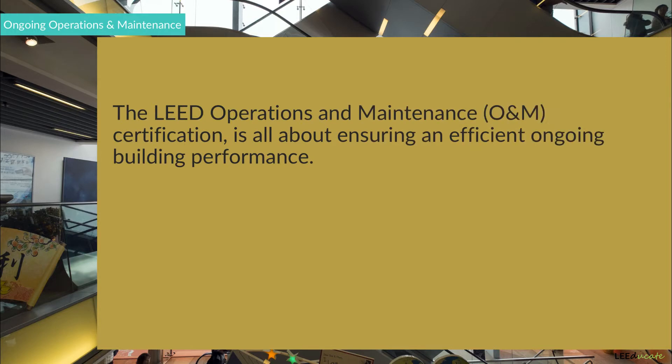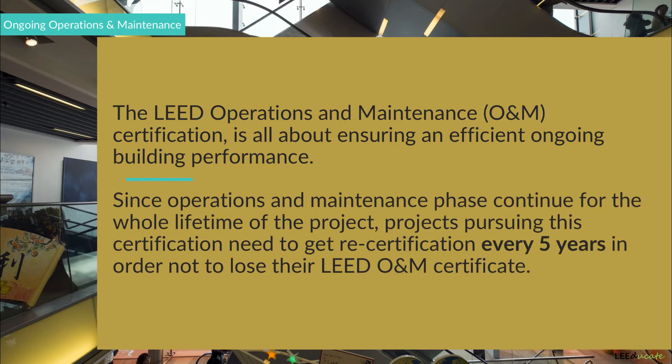Since the operations and maintenance phase continues for the whole life of the project, projects pursuing this certification need to get recertification every five years in order not to lose their LEED O&M certificate.